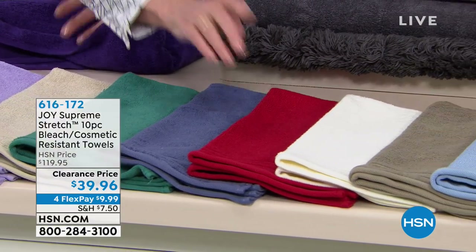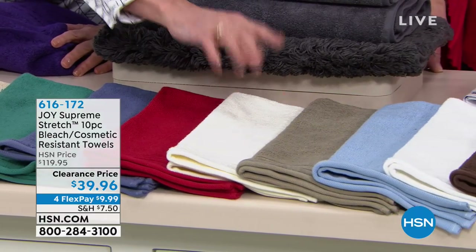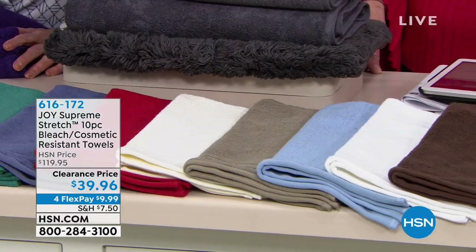Then we've got the deep teal, the slate blue — a smoky blue. Red — do not be afraid of this red. That beautiful ivory. Then we've got the taupe. The beautiful spa blue. And bright white.